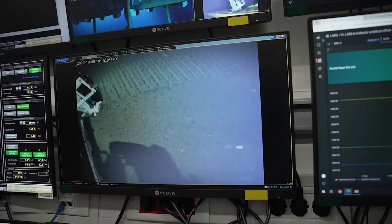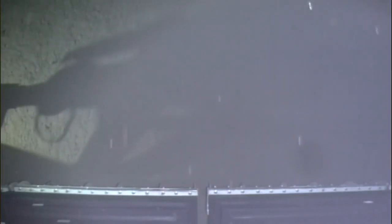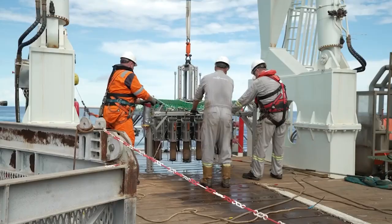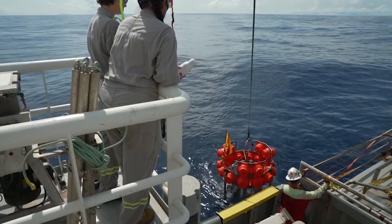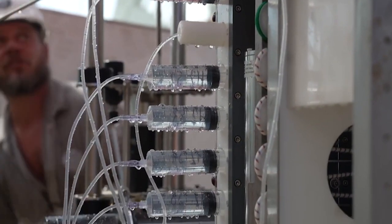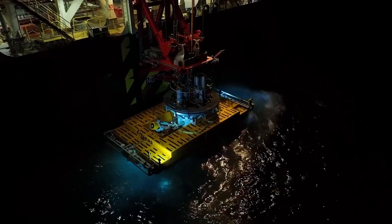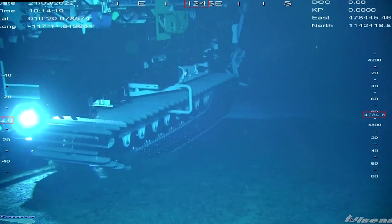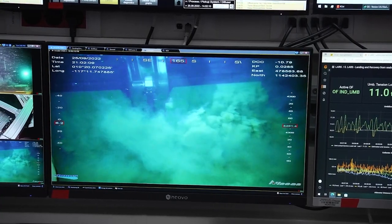The purpose of this campaign is to test the technical performance of a prototype nodule collector vehicle and to measure and investigate the immediate impacts of that vehicle in a controlled area of the seabed. You can think of this as an experiment with three phases. The first phase is the baseline and monitoring support program, which involves collecting information about the natural state of the ecosystem prior to impact and disturbance. Phase two is the collector test monitoring program, where all the collector activities are happening and we measure the effects in real time.